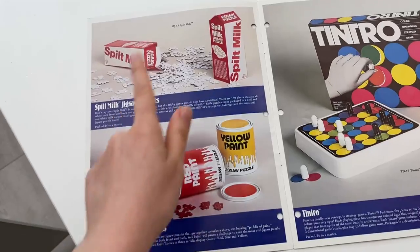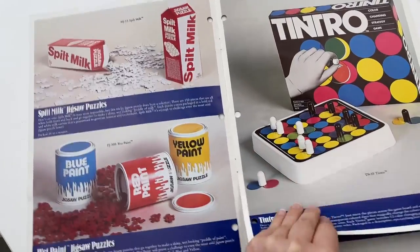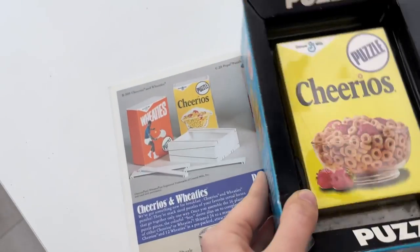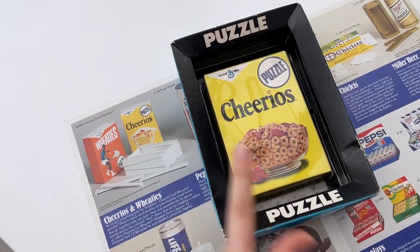It is the Synergistics Research Catalog from 1981. This does not exist on the internet — you cannot find this anywhere! So these are some early prototypes of those puzzles I just showed, as well as all of these other puzzles that I've been collecting. Like, check this out! This Cheerios puzzle — I have it! It's right here. That's the puzzle!